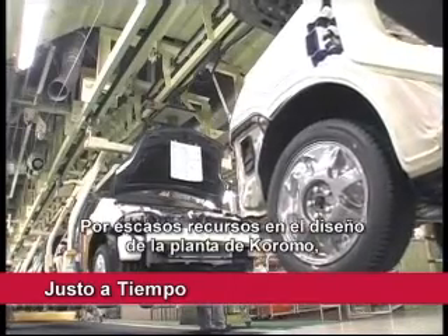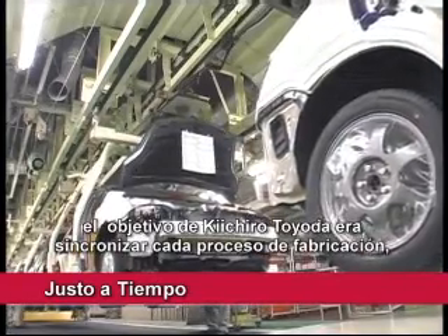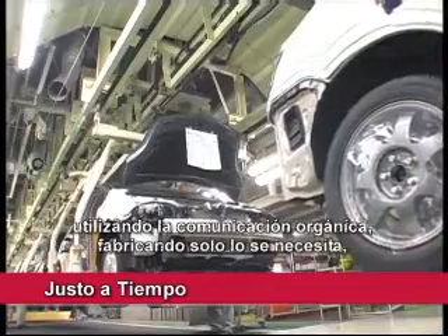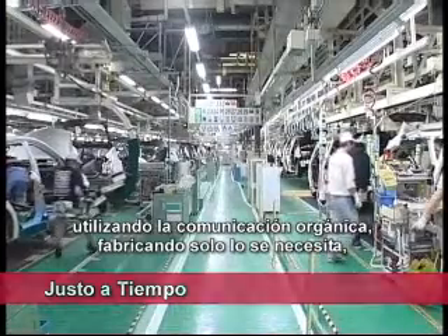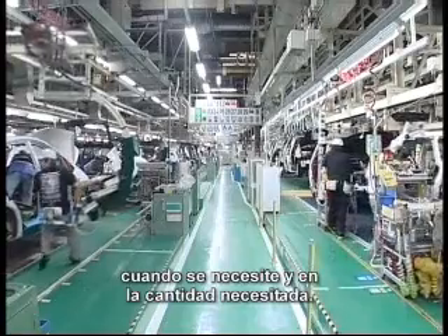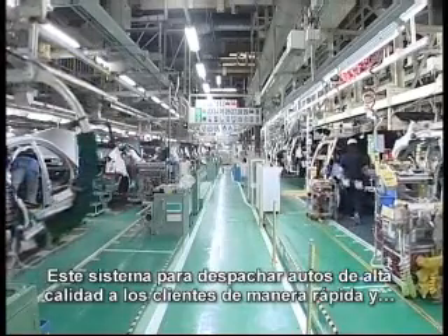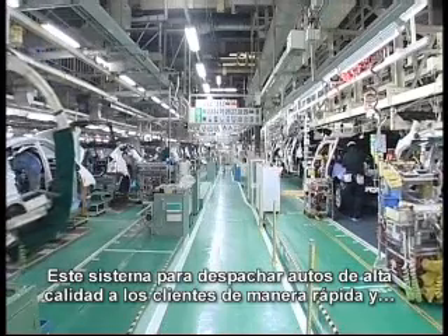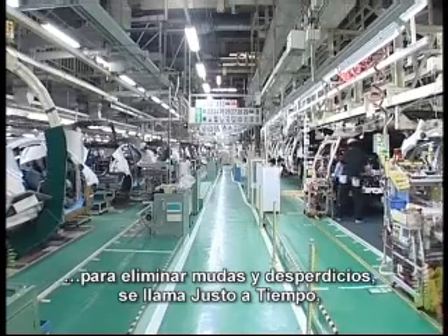Because of scarce resources in the designing of the Koromo plant, Kiichiro Toyota aimed to synchronize each manufacturing process through organic communication — manufacturing only what is needed, when it is needed, and in the amount needed. This system to deliver high-quality cars to customers as quickly as possible and to thoroughly eliminate muda, or waste, is called just-in-time.